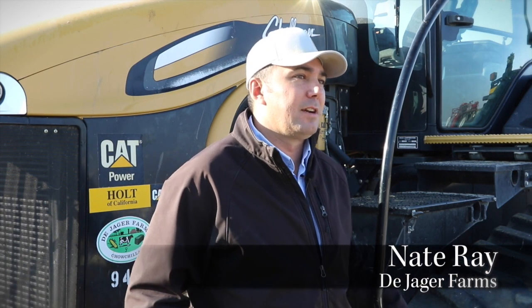I'm Nate Ray. We're here in Chowchilla, California, and I'm the general manager for Dieger Farms Incorporated.